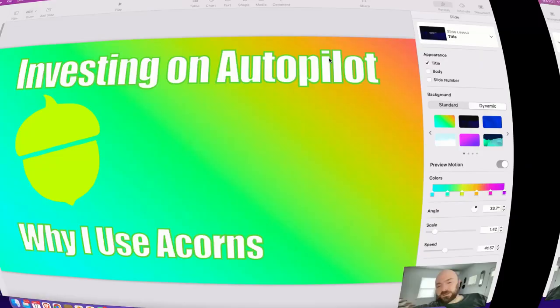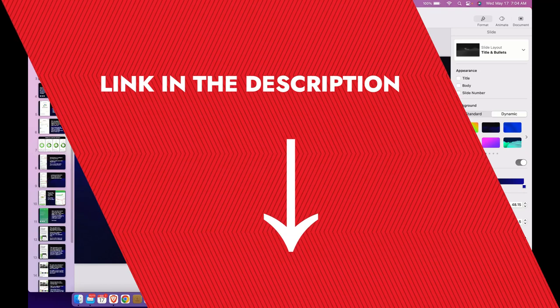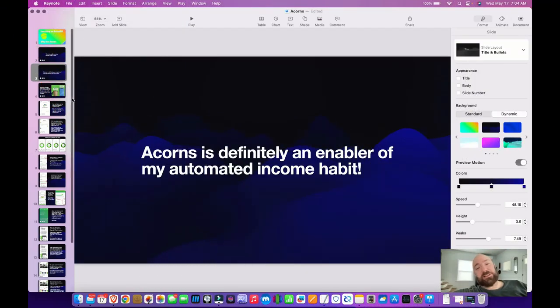A few years ago I started using the Acorns app and switched to using it as my primary checking, and I wanted to share my results with you. It's become a permanent part of my tool set and what I consider one of the more passive income sources that I have. It's investing on autopilot. Their motto: starting with acorns, mighty oaks grow. Slowly, but they do grow. It's definitely an enabler of my automated income habit.